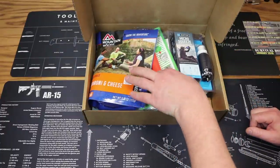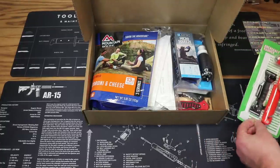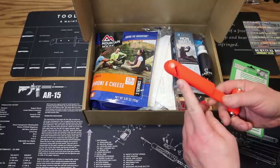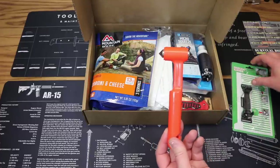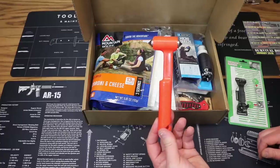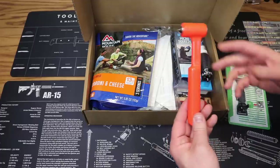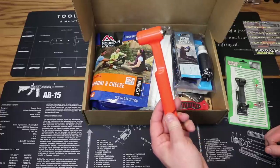First up on the gear side we have the emergency hammer vehicle survival tool. This is an escape tool to help you out in case you are stuck in a vehicle in an emergency situation. It has a couple of glass breakers and a seat belt cutter. It includes a mounting bracket you can screw onto the underside of a dashboard. You can break a window, cut yourself free from your safety belt — a great tool to have in any car survival kit. Price is $5.99.